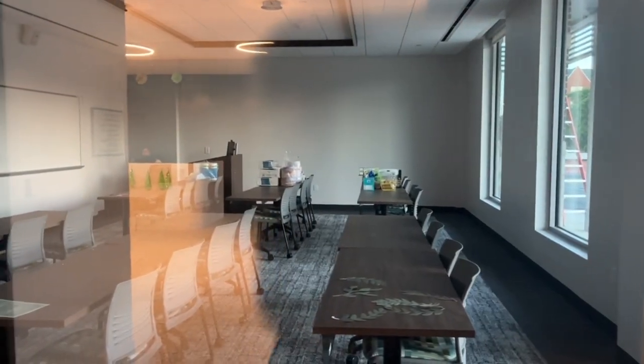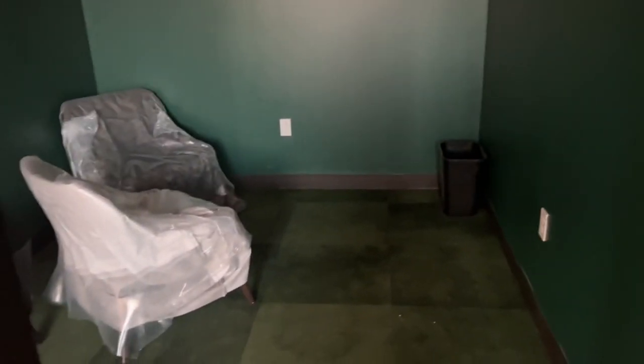On the other side we have our classroom — this is where we do our trainings as well as where classes will be held. Next to the classroom we have another study room that's still under a little bit of construction.